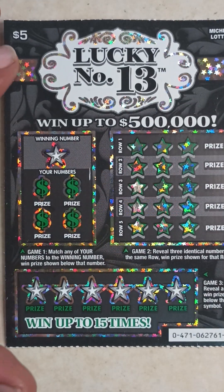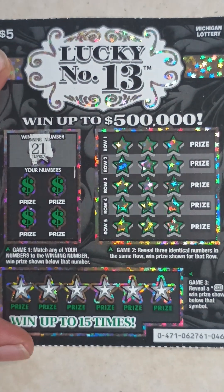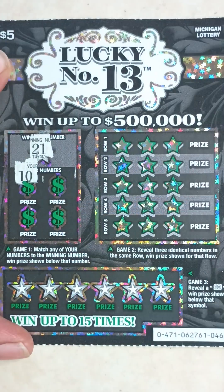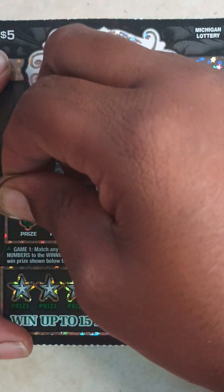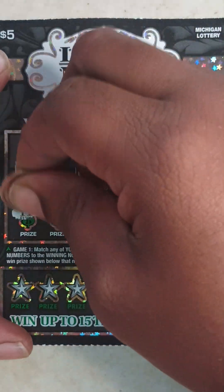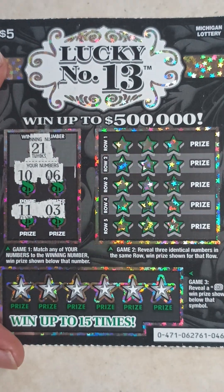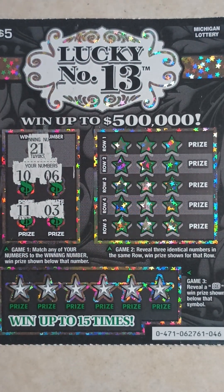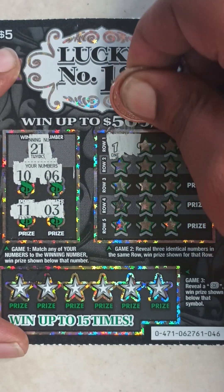Moving on to ticket 46. Game one, the winning number is 21. My numbers are 10, 6, 11, and 3 — so nothing in game one.